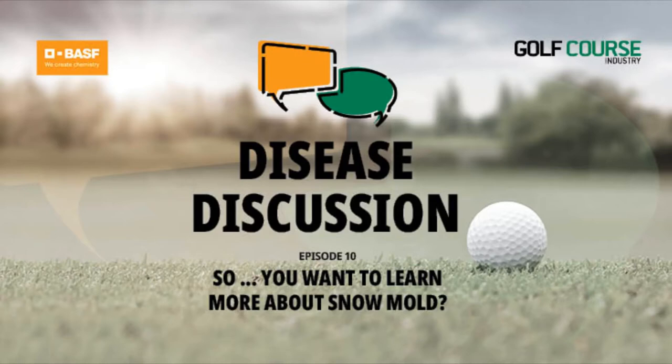Before we get going with Kyle, a quick message from the disease discussion sponsor, BASF. Insignia SC Intrinsic brand fungicide effectively controls snowmold on all turf types, providing plant health benefits and enhancing peace of mind throughout the season. This powerful solution offers simple mixing and handling, making it easier than ever to protect your course from common stressors such as disease, drought, and extreme temperatures. Ask your BASF sales rep how you can preserve the beauty and playability of your turf with Insignia SC Intrinsic brand fungicide. Now on to our conversation with Kyle.